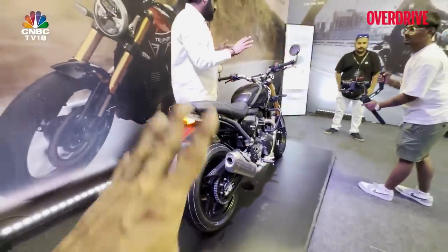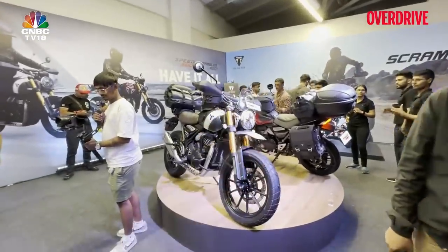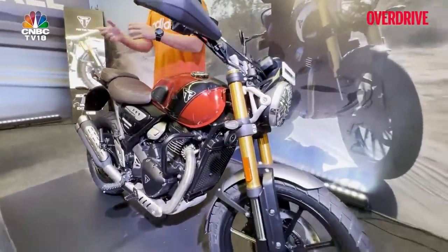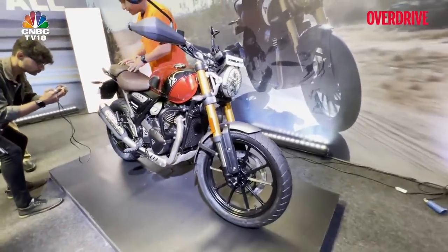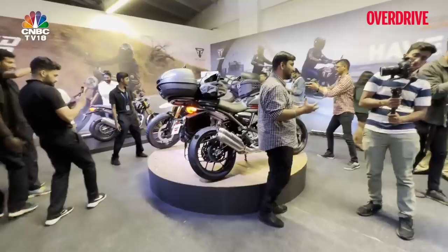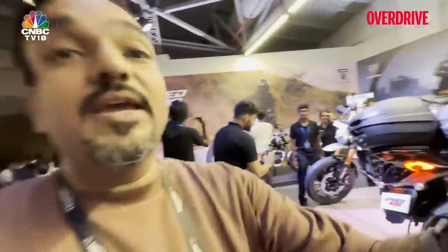The Speed 400 comes in black/blue and red color combinations. The Scrambler comes in matte khaki, sporty red, and black. The introductory price is 2.23 lakh for the first 10,000 customers, and 2.33 lakh after that — they've already received 1,200 bookings before the price announcement. Let me know what you think about these bikes, the India-specific changes like the different tires and sari guard, and how the pricing compares to the Harley Davidson X440 and the juggernaut that is the Royal Enfield 350.